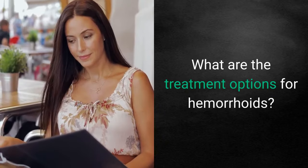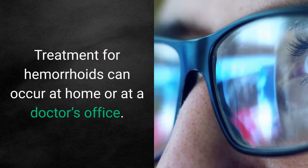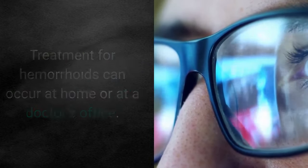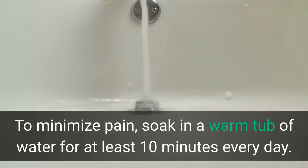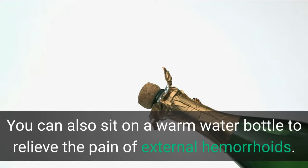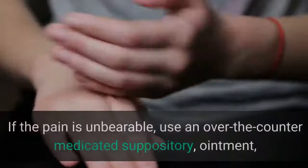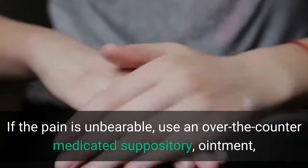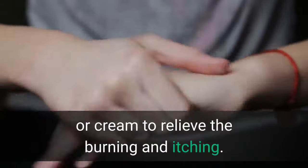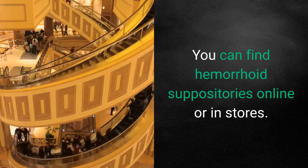What are the treatment options for hemorrhoids? Treatment for hemorrhoids can occur at home or at a doctor's office. For pain relief, soak in a warm tub of water for at least 10 minutes every day. You can also sit on a warm water bottle to relieve the pain of external hemorrhoids. If the pain is unbearable, use an over-the-counter medicated suppository, ointment, or cream to relieve the burning and itching. You can find hemorrhoid suppositories online or in stores.